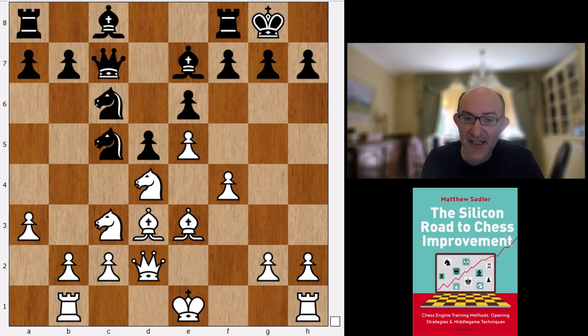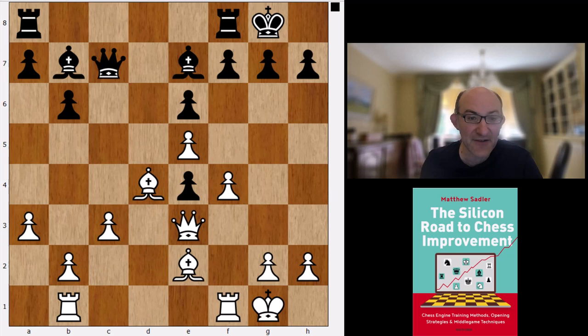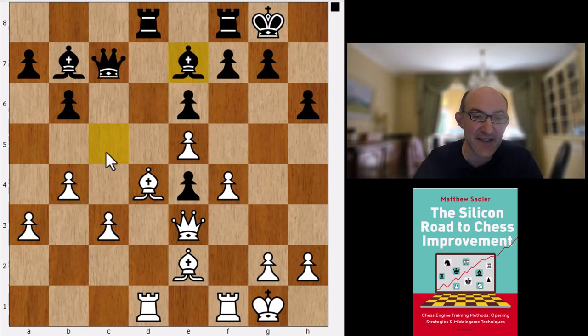Stockfish suggests Nc5. Then the bishop goes out to e2, out of the way of the knight. Takes takes, b6, castles, Ne4, takes takes, c3. Bb7, Qe3, h6, Rbd1, Rd8, b4 — stopping the bishop coming to c5. And White's got a slight advantage here.